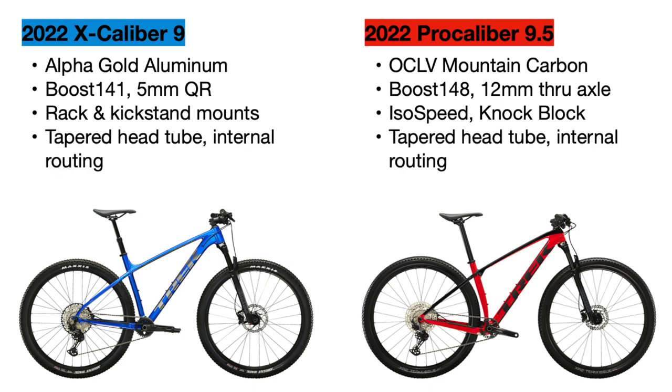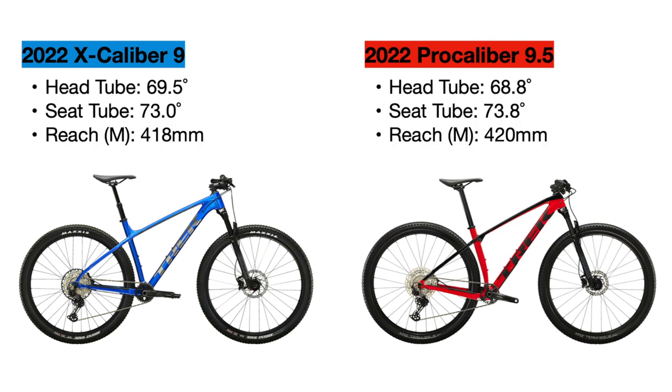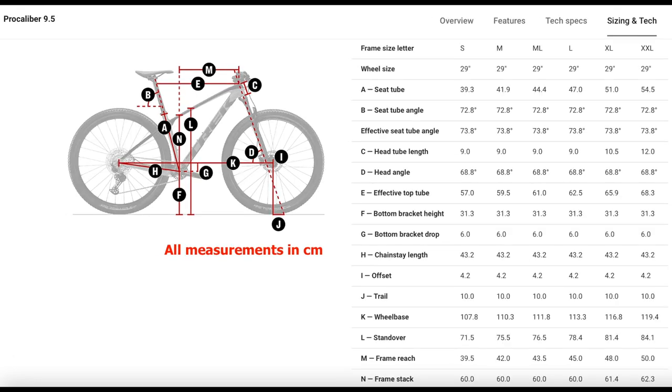Both bikes come with a tapered head tube for stronger suspension forks, as well as internal cable routing to look nice and protect the cables. The Pro Calibur frame is about 1.8 pounds lighter in a size medium frame. For geometry, the Pro Calibur has a slacker head tube angle for more confidence and stability going downhill, and a steeper seat tube angle to allow efficient climbing. I'll show the full frame geometry numbers for both bikes — the Excalibur 9 first, then the Pro Calibur — in case you want to pause and take a look.